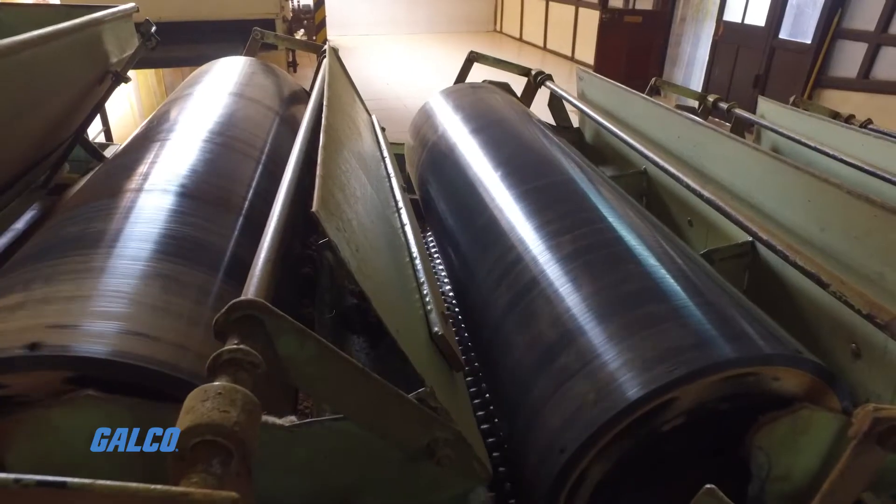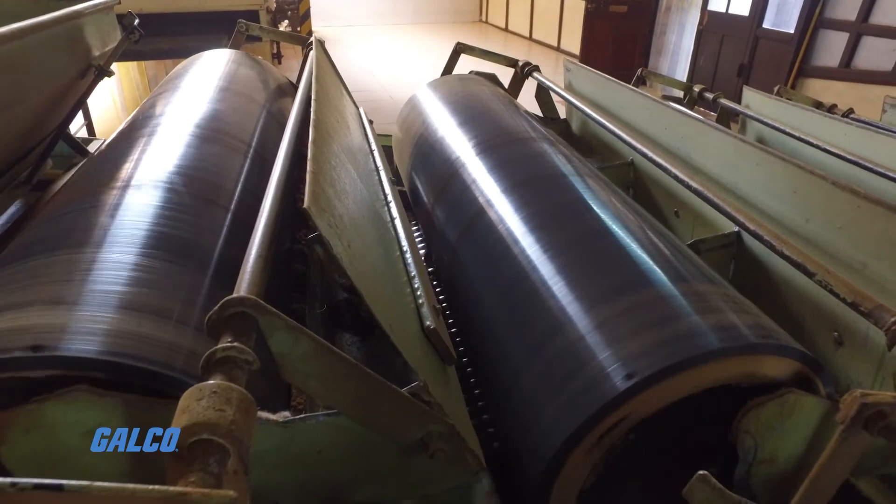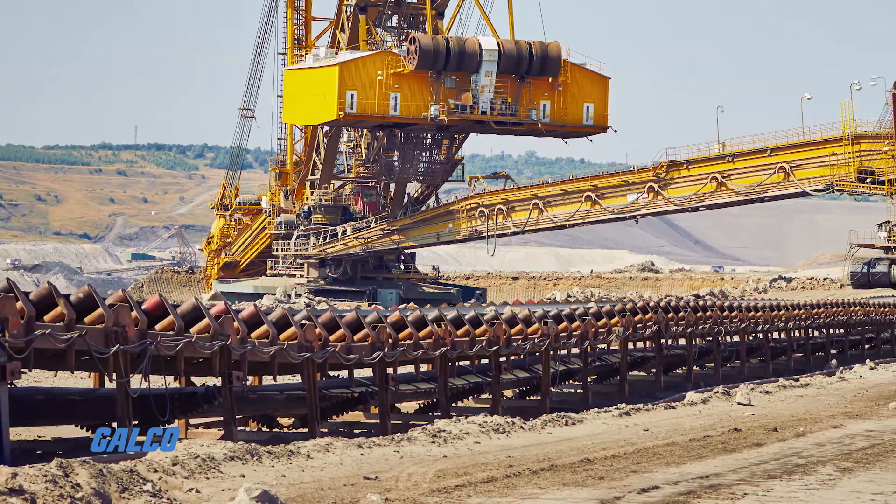Conveyor idlers, supported by brackets to belt height, are typically placed side by side along the entire length of the belt. This facilitates free movement of the belt without impeding transport of the load.